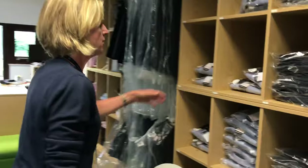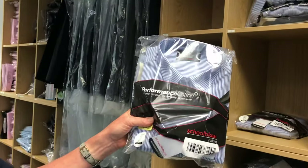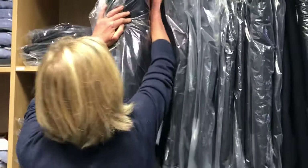When they get into the senior school the boys move into a much more grown-up navy and white shirt and a navy blazer. I'll just show you this one — now this is a bonus because the buttons are already on this one.